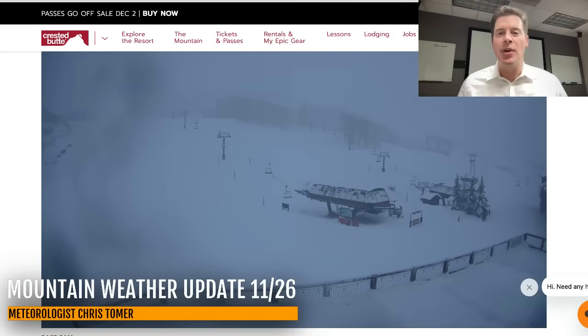Hey guys, Meat Rebels, Chris Tomer here with this Tuesday morning mountain weather update. First stop, some live cameras. This is Crested Butte, Colorado, one of my bullseyes.